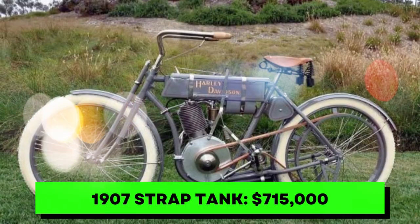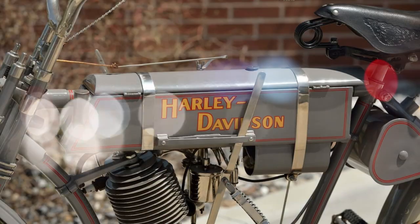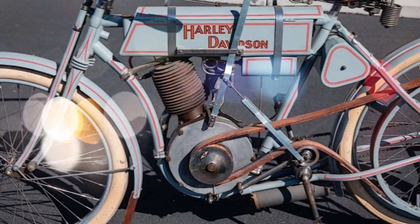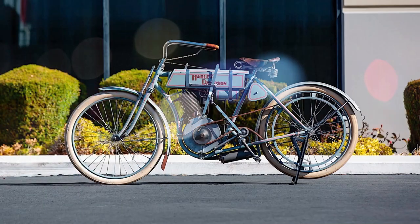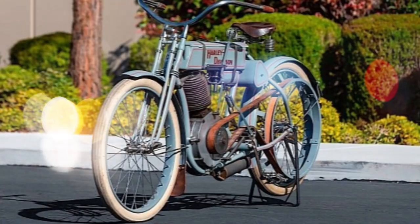Number 5. One of the early Harley bikes, the strap tank was one of just 150 motorcycles the company built in 1907. The rarity alone makes it a collector's item, with the strap tank still possessing good performance. It belonged to the same family for nearly 80 years before being sold to collector E.J. Cole and displayed at the Sturgis Museum. It sold for a fantastic price in 2015 for a piece of Harley history.